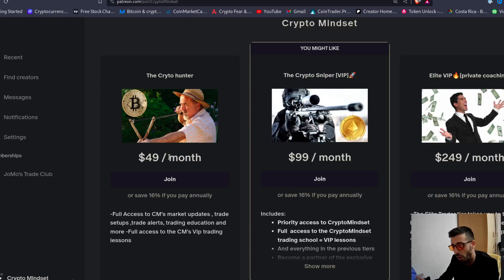If you know how to use orders, stop loss and stuff like that, join the $49 tier — you will do amazing. If you're brand new, join VIP, book a call with me today. Let me help you and take you to the next level. See you in the next video, cheers.